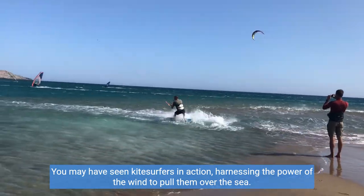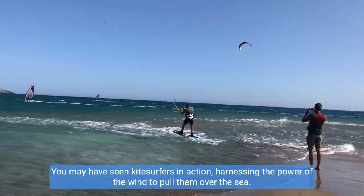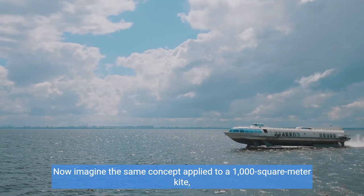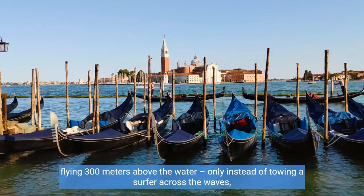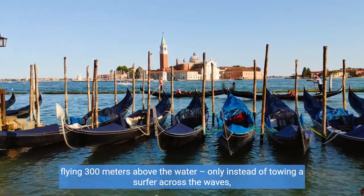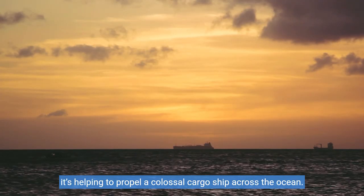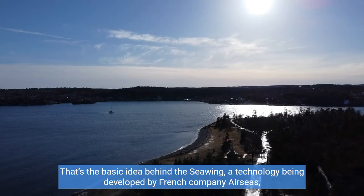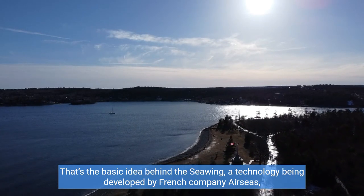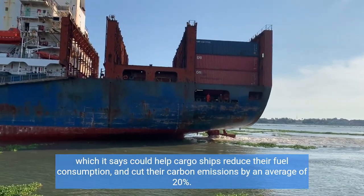You may have seen kite surfers in action, harnessing the power of the wind to pull them over the sea. Now imagine the same concept applied to a 1,000 square meter kite flying 300 meters above the water — only instead of towing a surfer across the waves, it's helping to propel a colossal cargo ship across the ocean. That's the basic idea behind the Sea Wing, a technology being developed by French company Air Seas, which it says could help cargo ships reduce their fuel consumption.